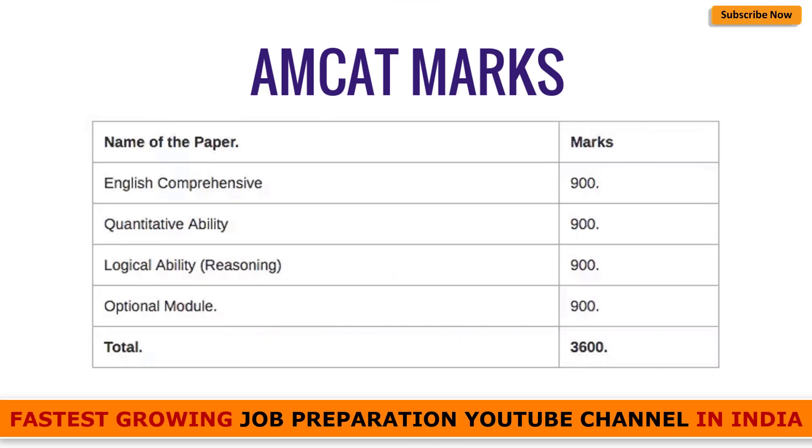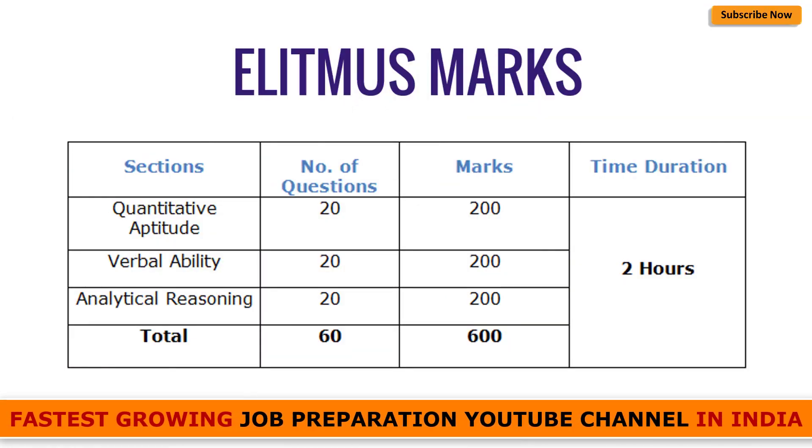Let's quickly see the marks distribution. In AMCAT: English Comprehension — 900 marks, Quants — 900 marks, Logical — 900 marks, and the optional Technical module — 900 marks, totaling 3600 marks. In eLitmus: Quantitative Aptitude — 20 questions, 200 marks; Verbal Ability — 20 questions, 200 marks; Analytical Reasoning — 20 questions, 200 marks. Total: 60 questions, 600 marks, to be solved in two hours.